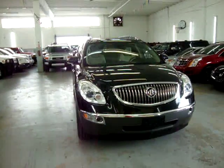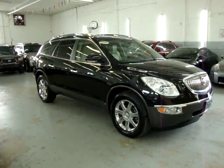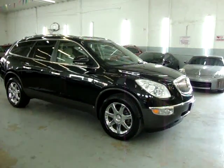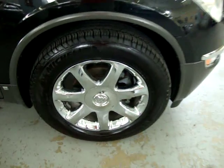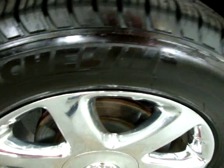It has factory navigation, factory moonroof with rear sky view, color backup camera, DVD player, chrome wheels, power tailgate, and a number of other options. It also has four brand new Michelins that have less than a couple thousand miles on them.